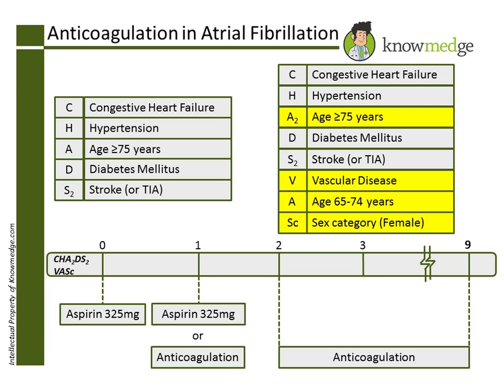Now let's go over the answer choices. Choice A, aspirin-325 daily, is the correct answer. This patient's CHADS-2 and CHADS-2-VASc scores are both 0. Thus, aspirin-325 is sufficient.